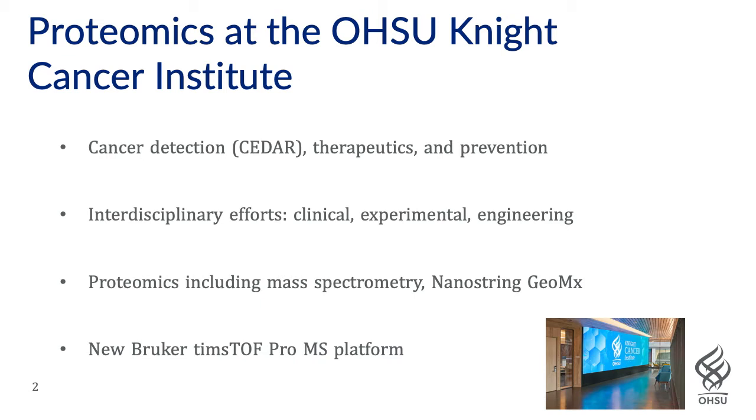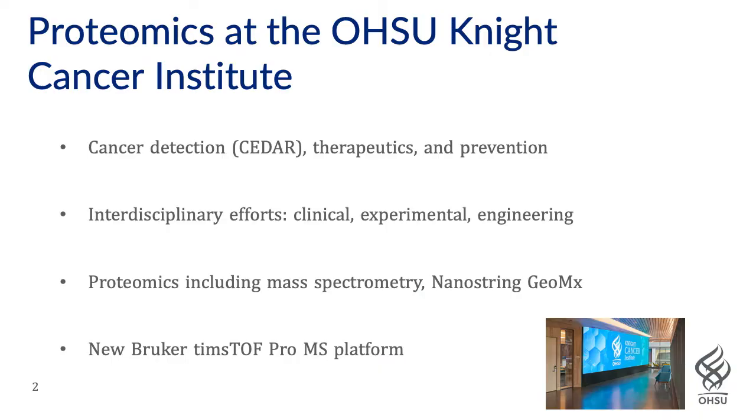Our efforts are interdisciplinary, involving a large effort from our clinicians to help us shape our research studies, and we also have a significant amount of facilitating engineering work. My work in proteomics is mainly focused on mass spectrometry, and we've recently deployed and are very excited about a Bruker TimsTOF Pro mass spec system that affords high sensitivity and low sample inputs.